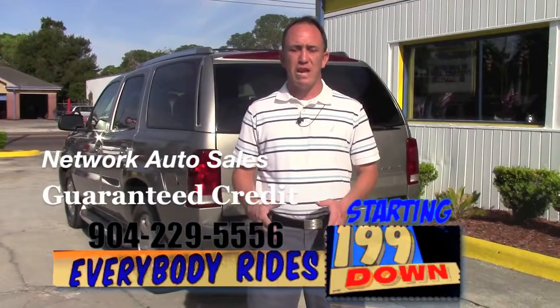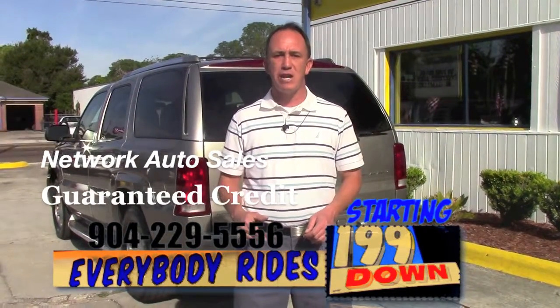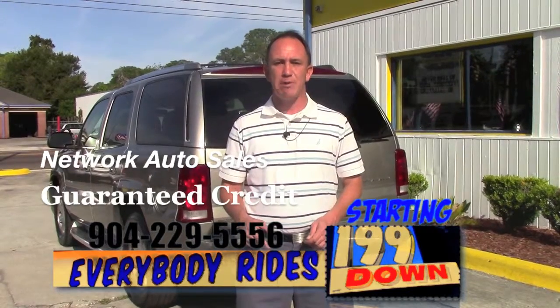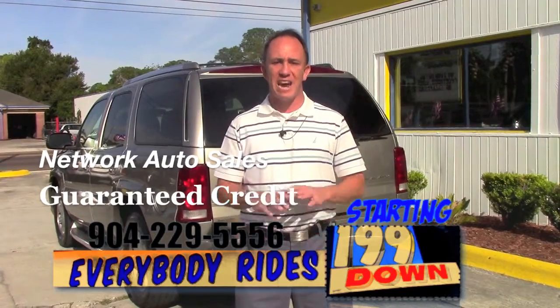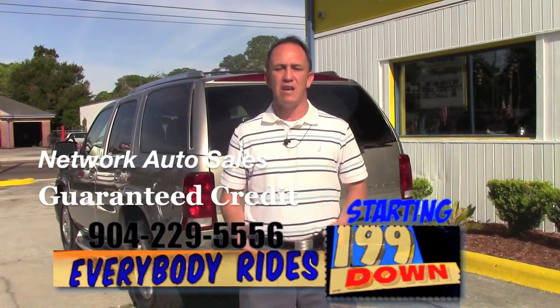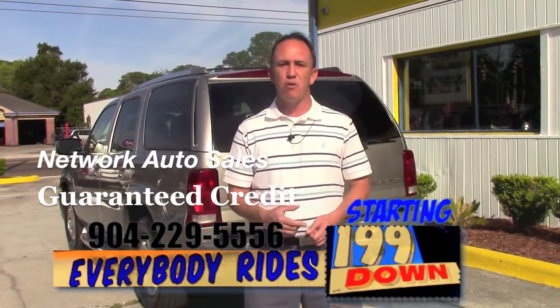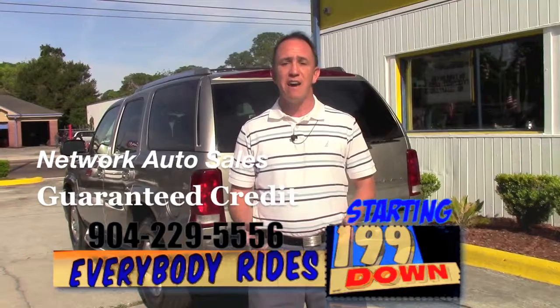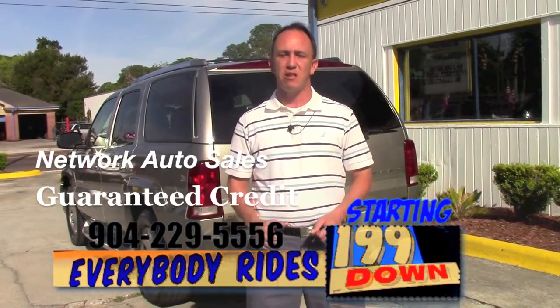If you're interested in this beautiful Escalade and you're looking for finance options, I've made things easy for you. Right here on this video page there's a link to a credit application that says financing. Go ahead and click that link and fill out the information. I've got guaranteed approval regardless of your credit history and I've got millions of dollars to lend. So go ahead and click the button, and then you can give me a call: 904-229-5556. I'll be able to take a look at your information and see what I can do to get you qualified for this beautiful Escalade.